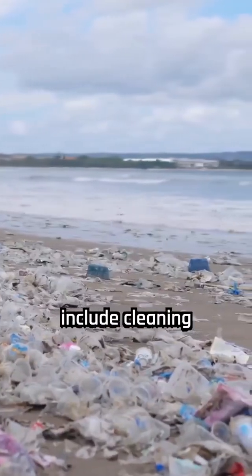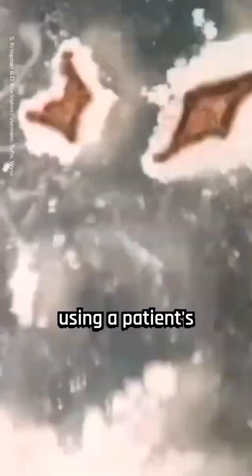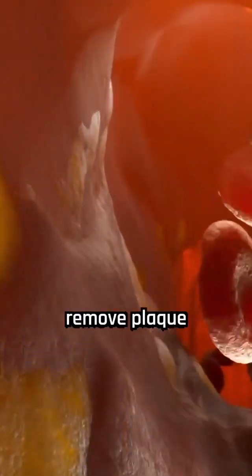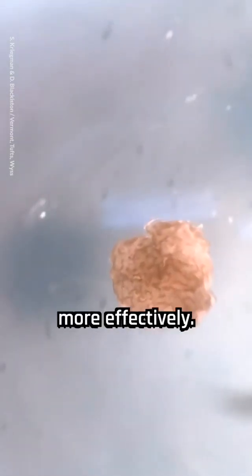Their future applications include cleaning the oceans from microplastics and delivering drugs to target cells in the body. Scientists can create xenobots using a patient's own cells, which helps avoid the problem of the patient's immune system attacking them. These personalized xenobots could potentially remove plaque from arteries and, with some extra cell types and bioengineering tricks, find and treat diseases more effectively.